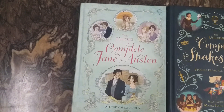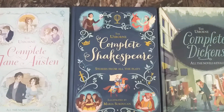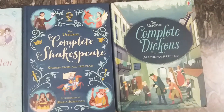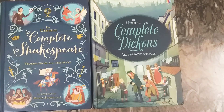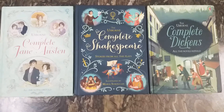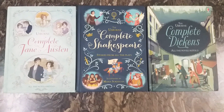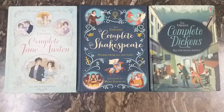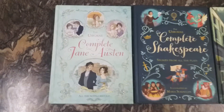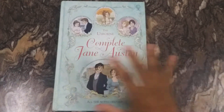The first book is the Usborne Complete Jane Austen. The second is the Usborne Complete Shakespeare and the third is the Usborne Complete Dickens. These books are larger in size compared to the original illustrated story collections by Usborne, which are notebook-sized. Let's check the first book.